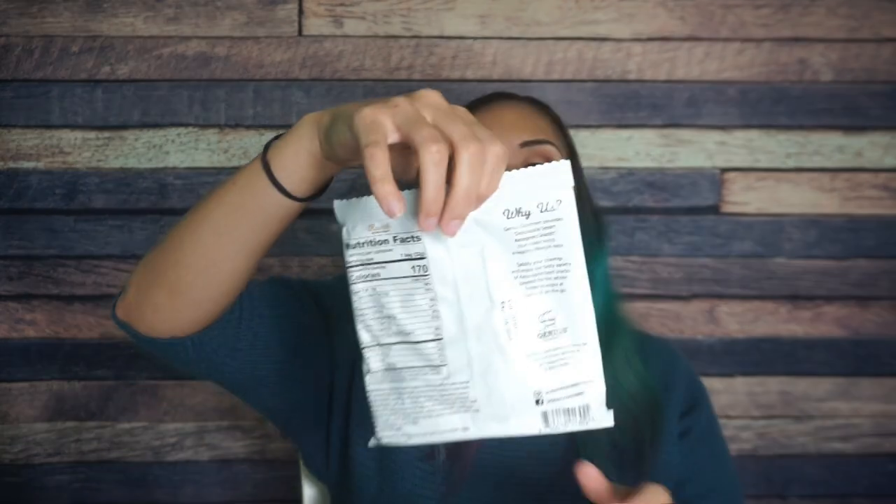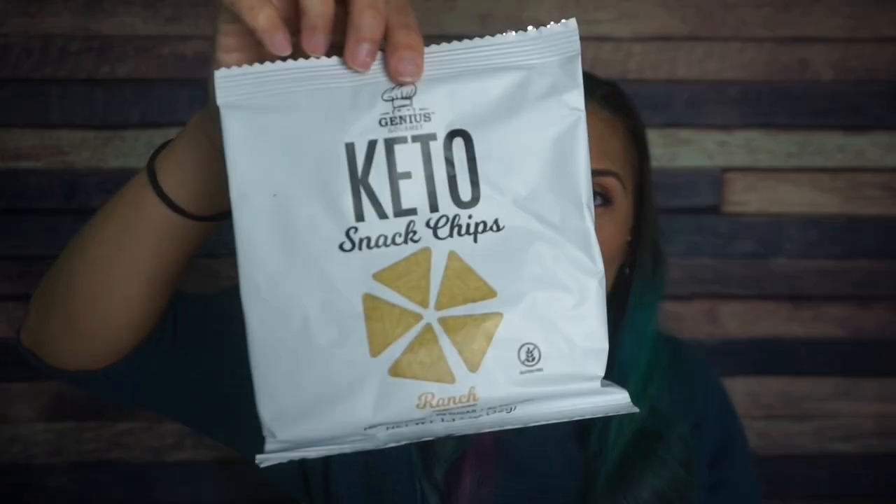I love everything in this box. Whoever packed this, kudos, because everything is face down so I really don't know what's in here. I could tell from the huge flat white bag that this was Genius Gourmet keto snack chips. This is the ranch flavor. I've really enjoyed the taste and texture of every type of Genius Gourmet chip I've received in the Keto Crate. I haven't tasted anything like it. For one bag, there are 170 calories, 14 grams of fat, five total carbs, three fiber — so that is two net carbs — and then eight grams of protein. Completely air sealed, nothing is moving in this bag and I'm okay with it.